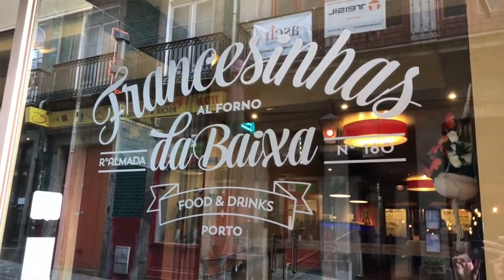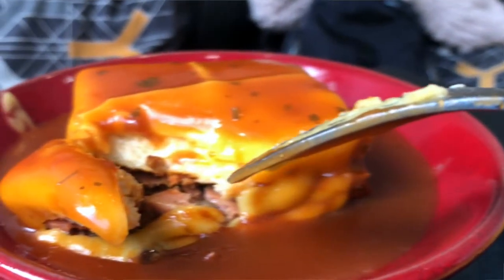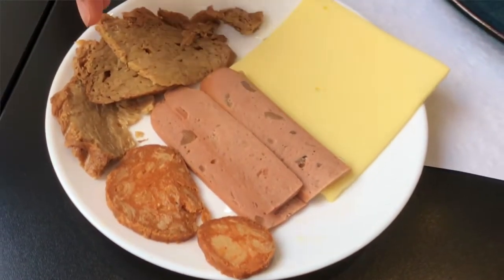A little back story as to why this place is one of the best vegan versions of the Francesina: the owner of this location has 20 years of experience making these. He used to work at a different restaurant, and when he opened this restaurant he had many clients insisting, 'Can you please make a vegan version?' So because he had so much experience making the traditional kind, he took it upon himself to make a vegan version that was the closest possible to the traditional form — which is why he found these really good vegan meats and the cheese to substitute the real thing.